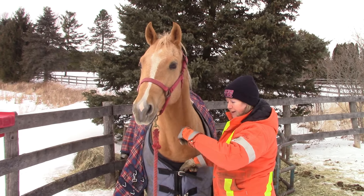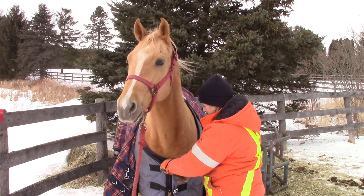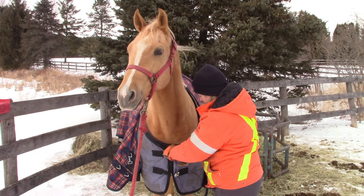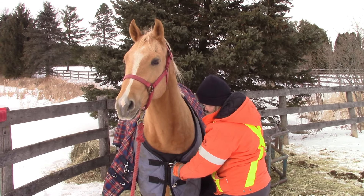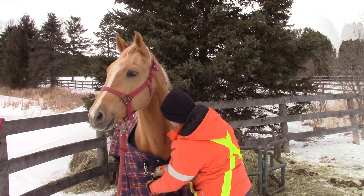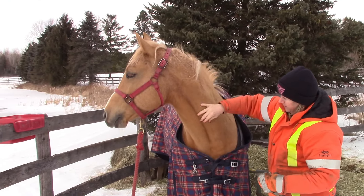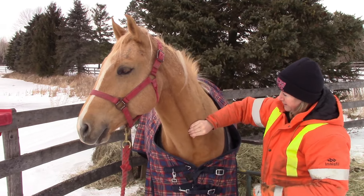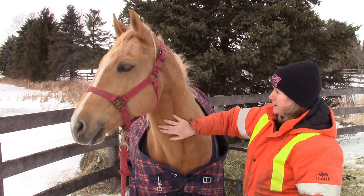Which is why we have all these blankets on these guys. They have a good coat, but it's the wind chill factor — it gets to them. Here we are, layering the blankets. These guys are starting to shed, but him in particular, he's really got a lot of hair coming out right now. So that's a good sign — spring's on the way.